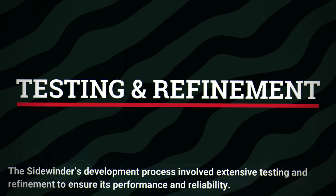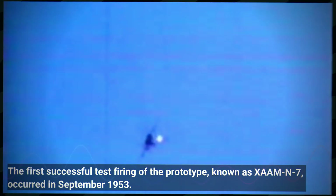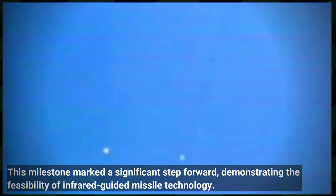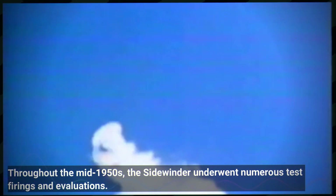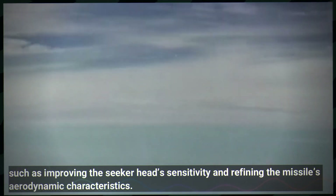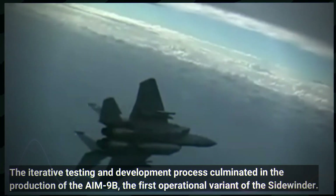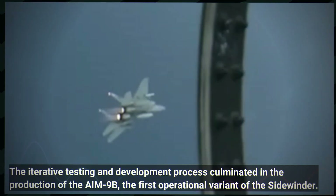The Sidewinder's development involved extensive testing and refinement. The first successful test firing of the prototype, known as XAAM-N7, occurred in September 1953 — a significant milestone demonstrating the feasibility of infrared guided missile technology. Throughout the mid-1950s, numerous test firings and evaluations helped identify and address technical challenges, such as improving the seeker head's sensitivity and refining aerodynamic characteristics. This iterative process culminated in the production of the AIM-9B, the first operational variant.